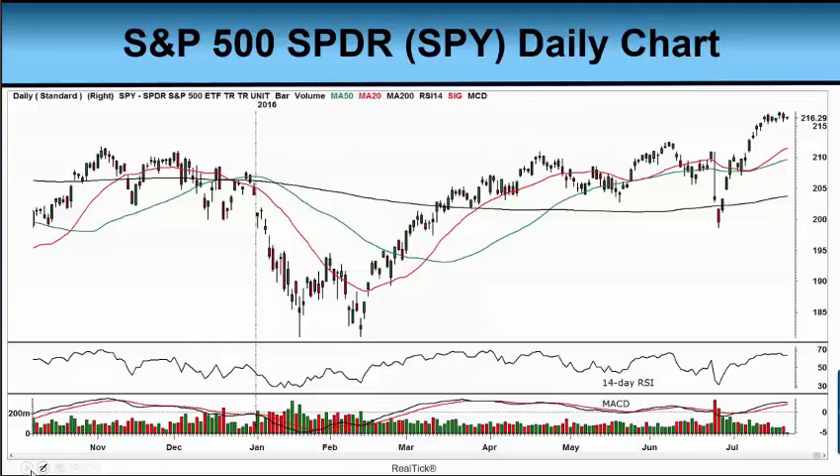First of all, we're going to look at a chart, as we usually do, of our S&P 500 Spider, symbol SPY. This is the ETF that closely tracks our S&P 500 index. We use this because it is tradable and because we do have volume on it — and volume tells a lot, especially right now.